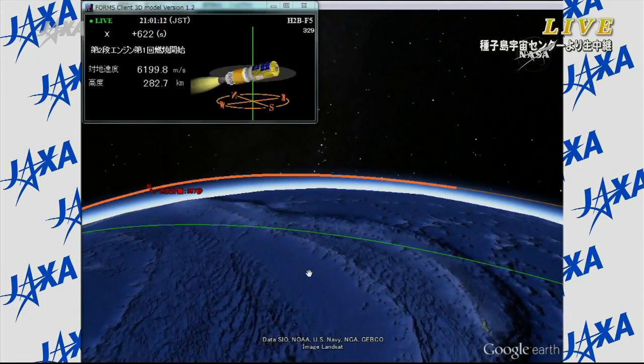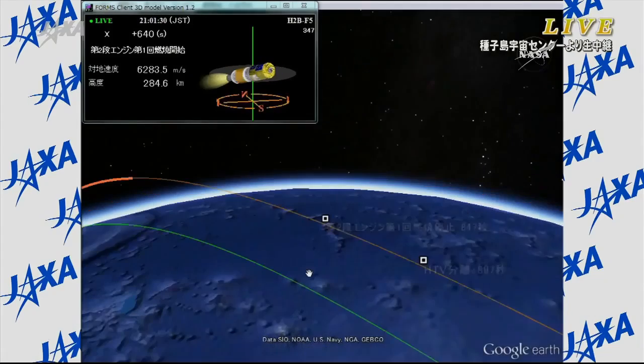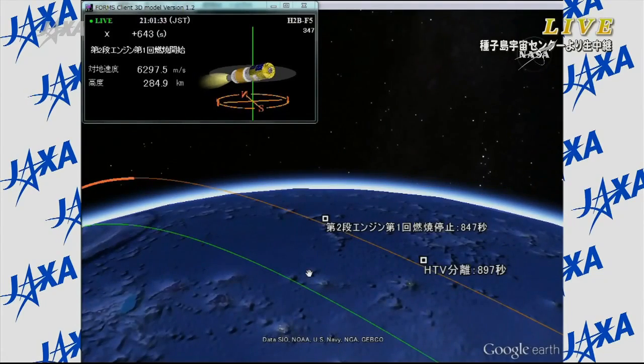The launch vehicle is out of the tracking range of the Tanegashima and Utsunomiya stations. The Ogasawara station finished tracking, and Guam station is now tracking the launch vehicle.